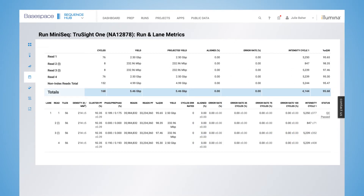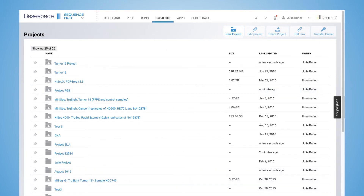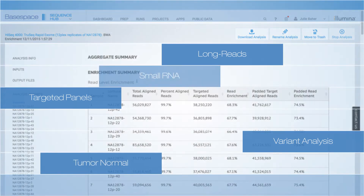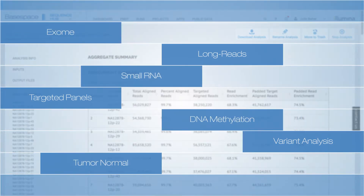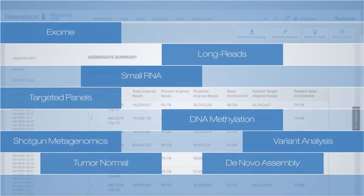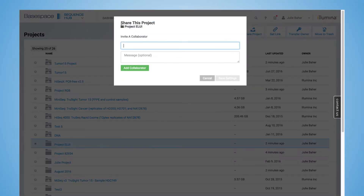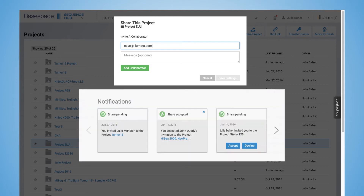Now you can track, store, and manage all of your samples effortlessly. Use BaseSpace apps to transform your genomic analysis. Create custom apps with your own bioinformatics pipelines and workflows, and share your data and analysis results with collaborators and peers.